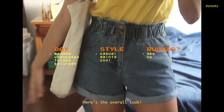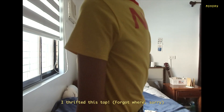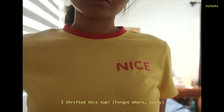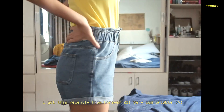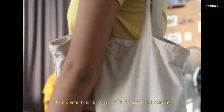For the first outfit I was going for a casual look because honestly I was lazy to think of a really extravagant outfit that day. My top is thrifted — I forgot where I got it from — but I really like the bold colors, that's why I chose a normal jean shorts which I got from Forever 21. It's really comfortable.